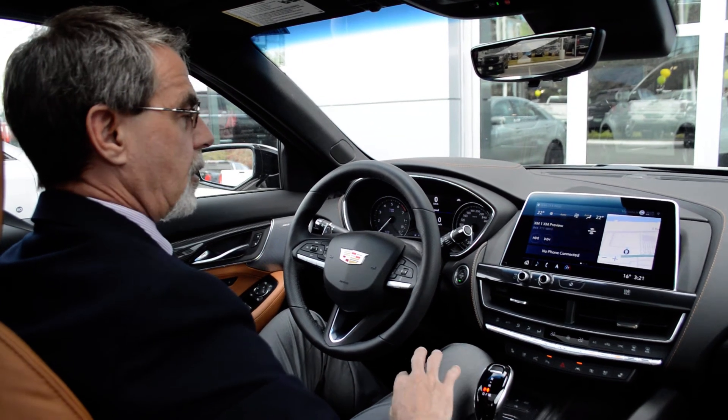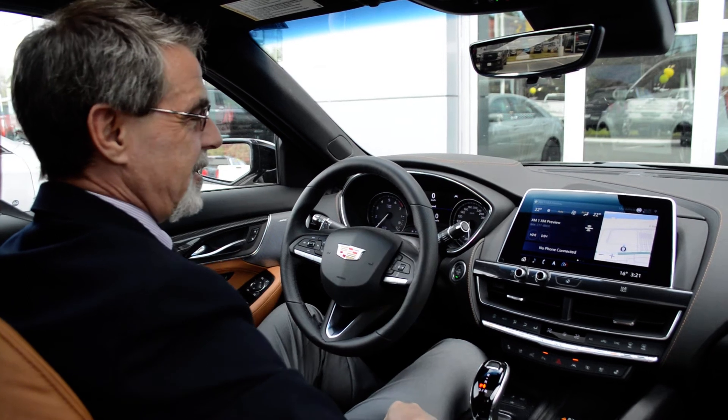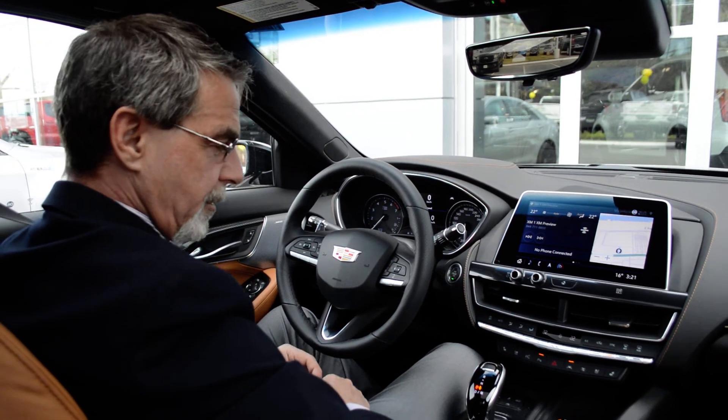We have a neat little system in our car, depending on which one of us you talk to. It's called Teen Driver. Teen Driver is really neat — it does help parents monitor what the kids are doing in their car.